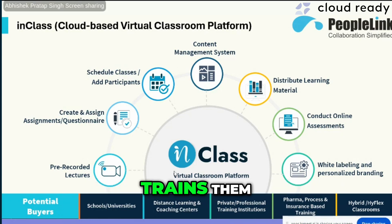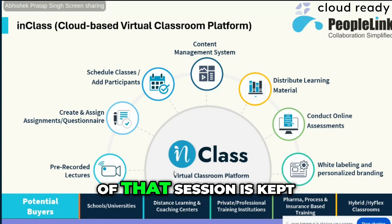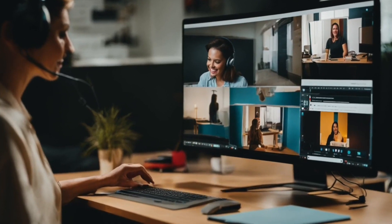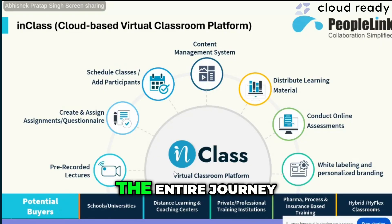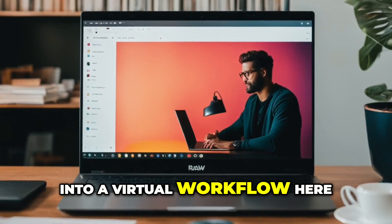The trainer trains students in a classroom, does the assessment, and then the recording of that session is kept for students to do self-paced learning. The entire journey of learning has been converted into a virtual workflow.